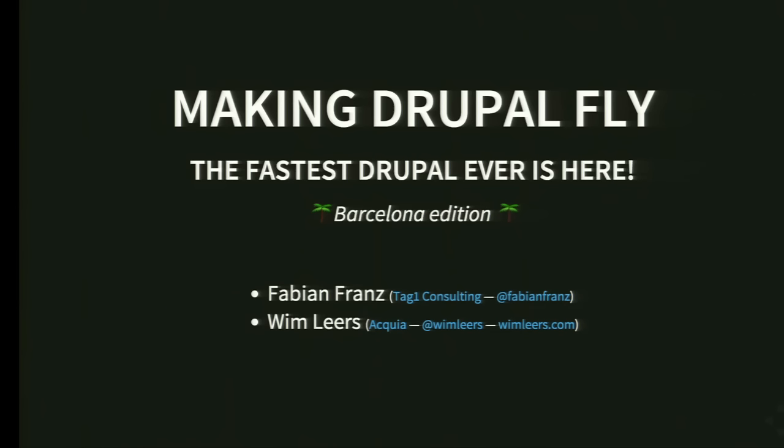Who of you has been at the session in LA? Most of you haven't seen that — that's good. We still have some new things for that. And who of you have been at the session for the CDNs yesterday? A lot more. We sparked your interest. So there might be some overlap, but many things should be new to you as well. Then we're going to start.